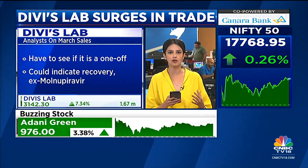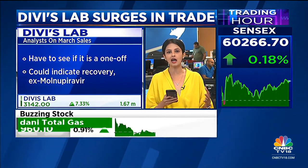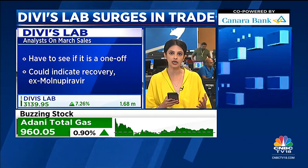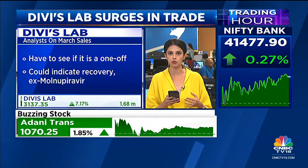The March data, however, should probably be taken with a pinch of salt because it is year-end — hence it could probably be seen as a one-off. However, the large data, despite it being lumpy, could possibly also indicate a trend of recovery for Divi's Labs when it comes to ex-Molnupiravir sales.